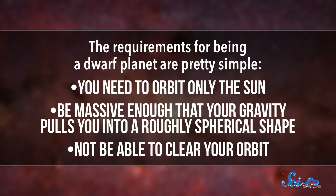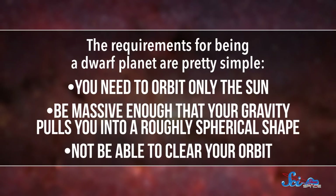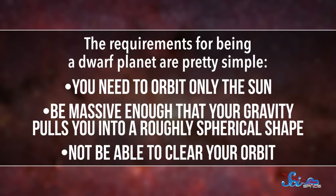The requirements for being a dwarf planet are pretty simple. You need to orbit only the Sun, be massive enough that your gravity pulls you into a roughly spherical shape, and not be able to clear your orbit. In other words, your gravity has to be weak enough that you can't push similarly-sized objects out of your path. As a relatively light object living in the asteroid belt, Hygieia already checked two of those boxes.